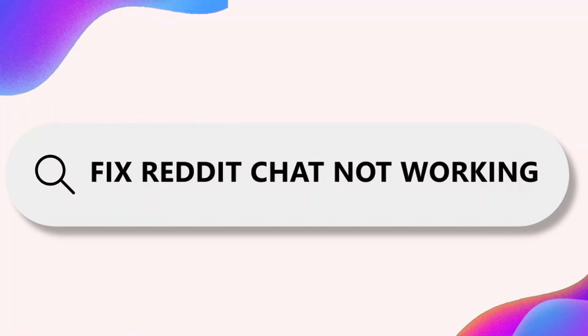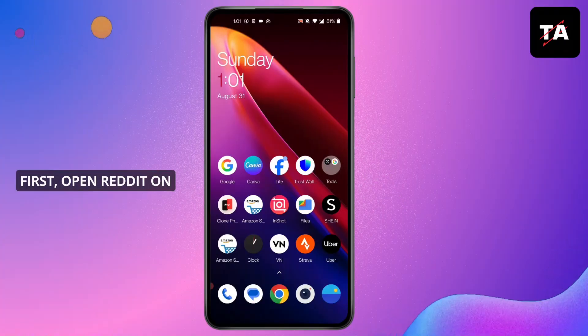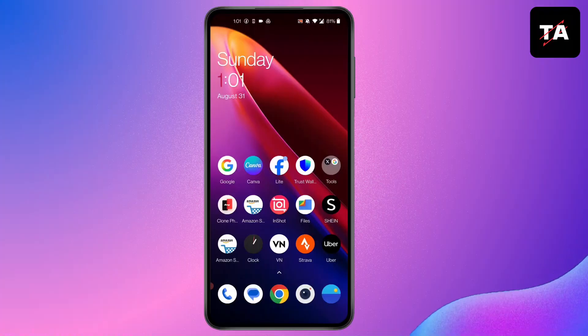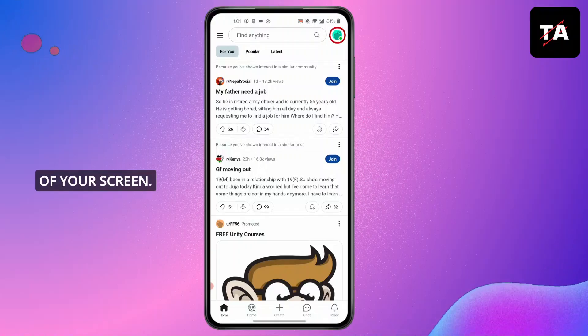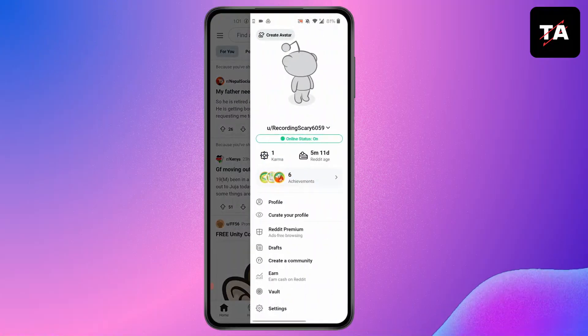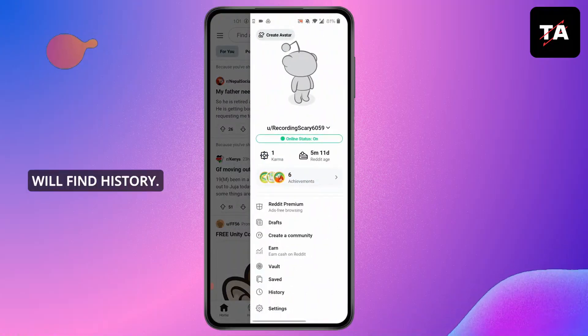How to fix Reddit chat not working. Hi everyone, I'm here to assist you today. Without any delay, let's jump right in. First, open Reddit on your device, then click on your profile at the top right corner of your screen. In your profile, you will find this kind of screen pop up.